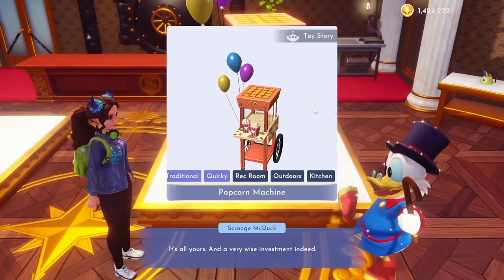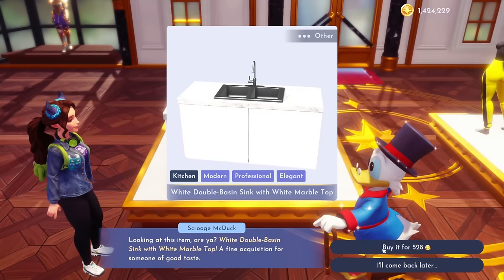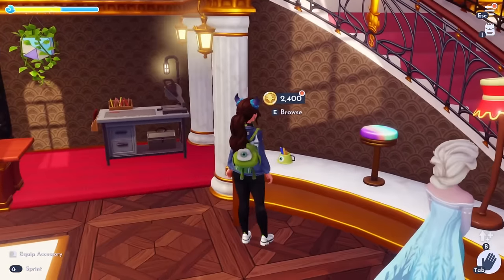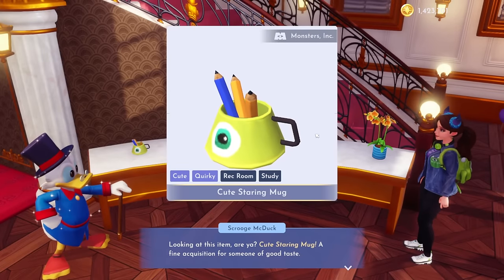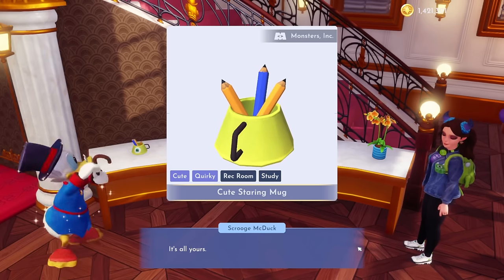I've been waiting for this popcorn thing for quite some time, so I'm really excited to get this today. I've seen it used in a lot of Dream Snaps. It looks like I don't have this countertop either, so I'm going to grab that. Oh look, we've got another new Monsters Inc. item over here — this looks like a little pencil thing. And a cute staring mug — this is a Monsters Inc. item, we are going to go ahead and get it.